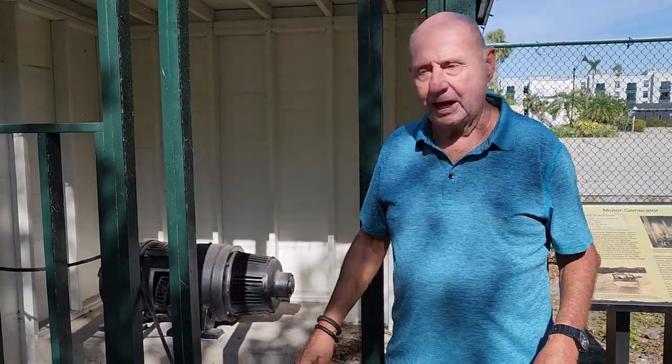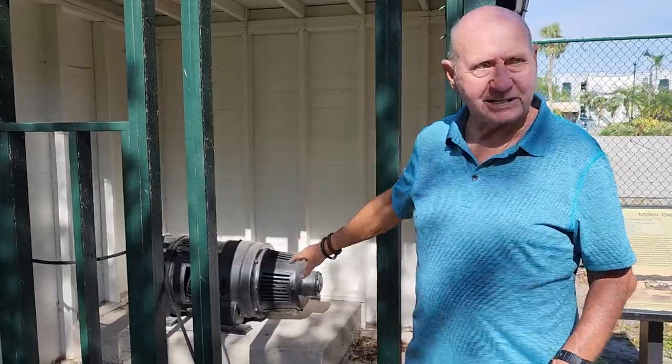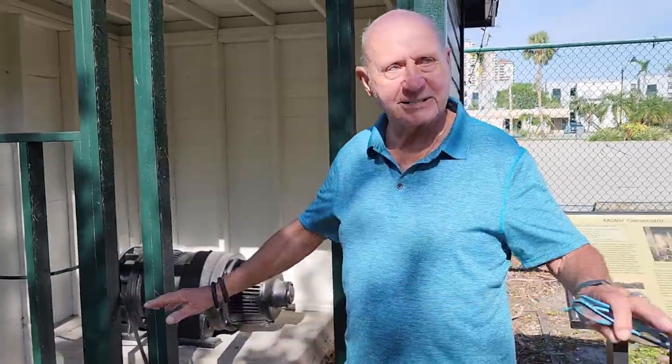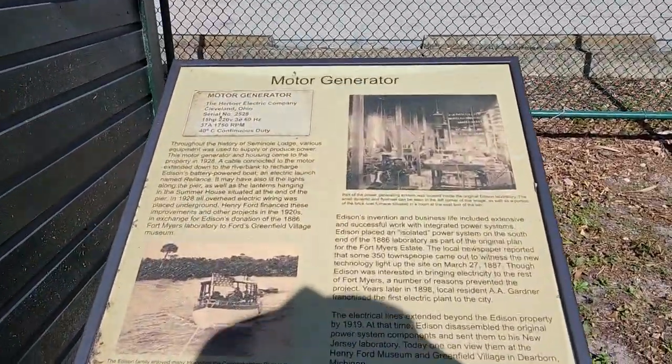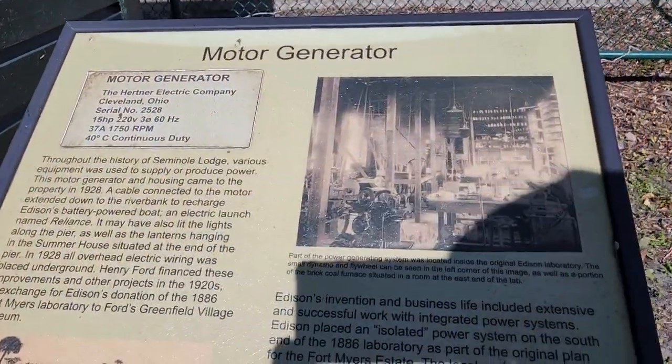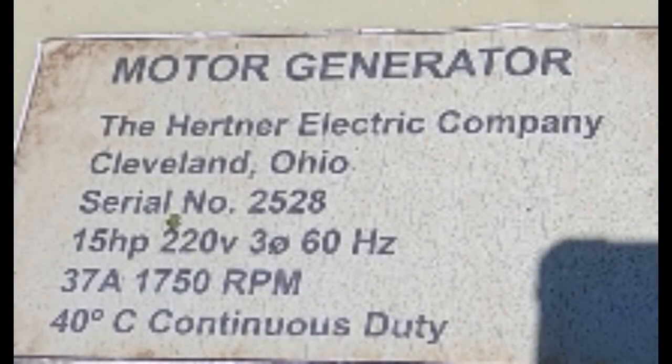They didn't know this existed until I found it. That was probably back in 2008. Since then they've cleaned up the area and made a little presentation of it here, but none of this existed before I found it — so that was kind of cool. Turbine guy, with the man who discovered Edison's motor generator set and backup battery bank — turbine guy signing off.